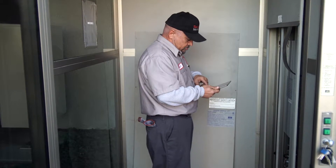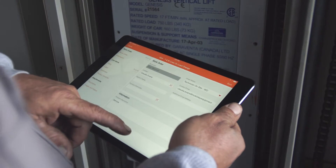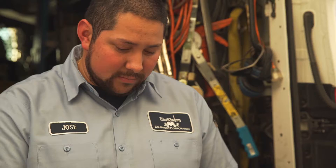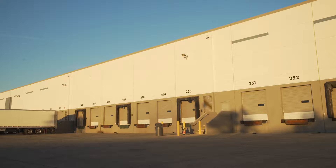With ServiceMax today, we have data at our fingertips, whether we're out in the field or in the office, no matter where we're at. When we need a part, we can find it all on ServiceMax — serial numbers, part numbers, schematics, manuals. It's all at your beck and call there.